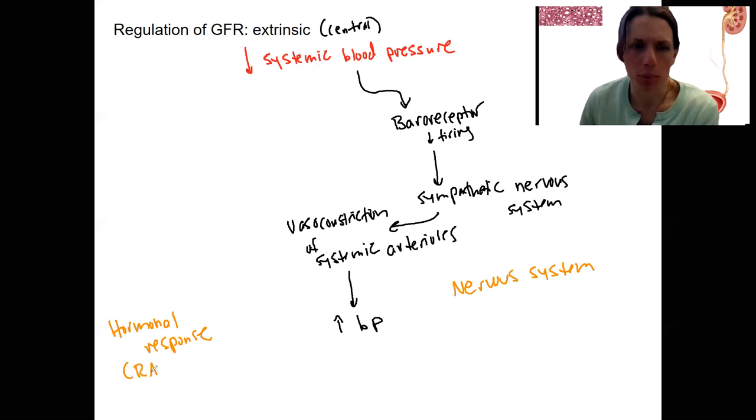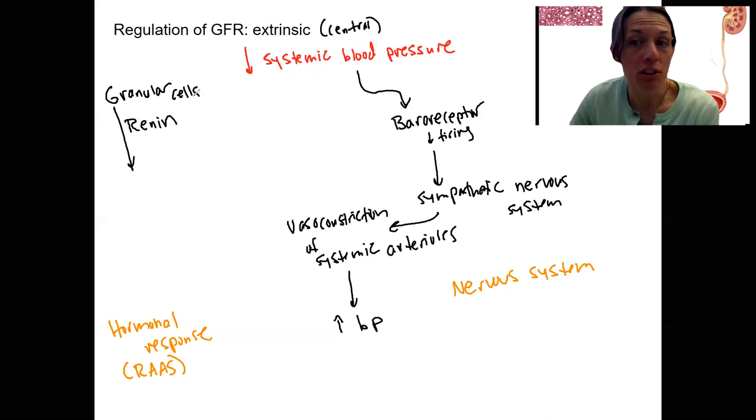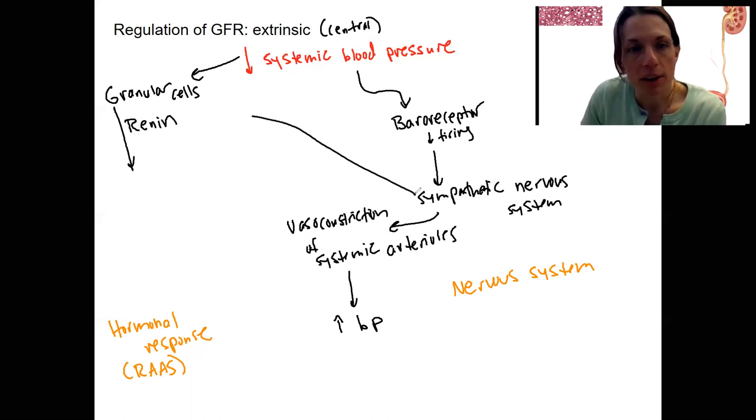I'll give you a teaser: renin, angiotensin, aldosterone. You don't yet know how this gets triggered — we actually didn't talk about this. We knew renin release occurred. Renin is going to be released from our granular cells, which are in the afferent arteriole that goes to the kidney, to the glomerulus. These granular cells can be triggered directly by low blood pressure — they detect blood pressure because they're in that afferent arteriole. They can also be triggered by the sympathetic nervous system.